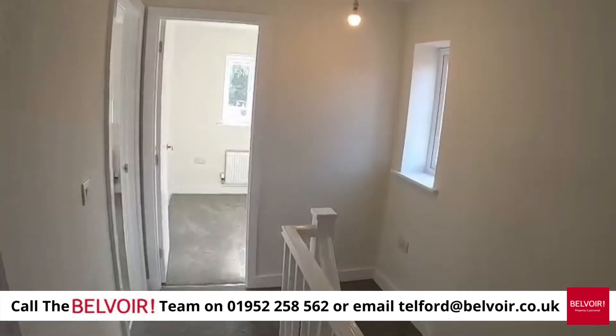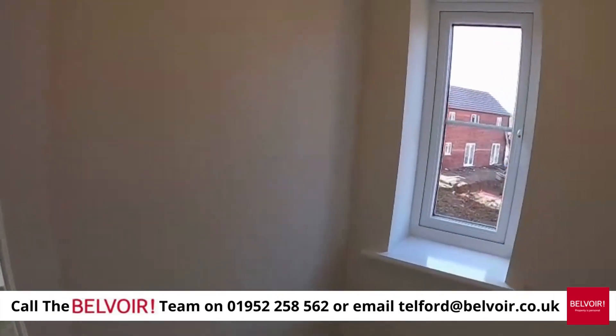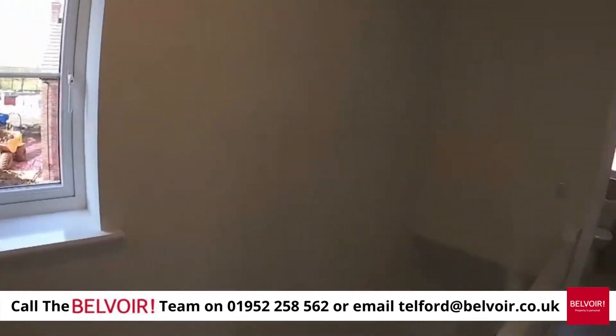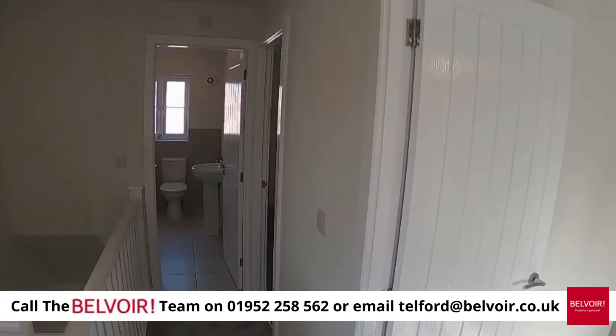This property is going to go extremely fast, so please do contact Belvoir Telford on 01952 258 562. Simon Bell, Belvoir.